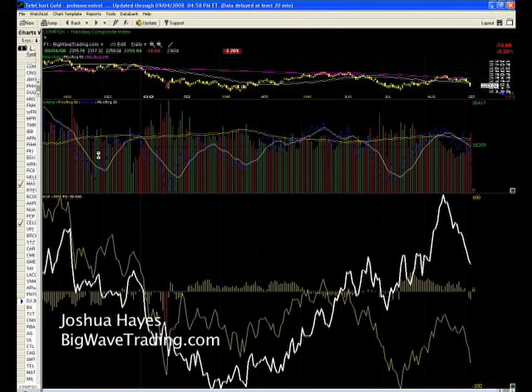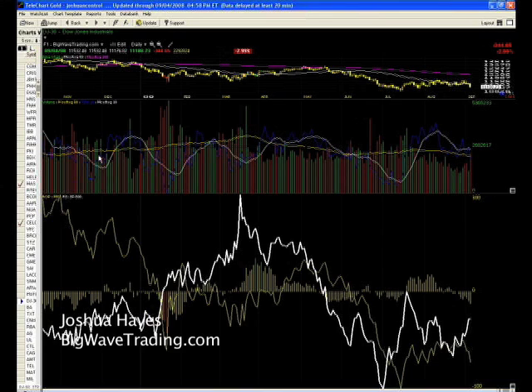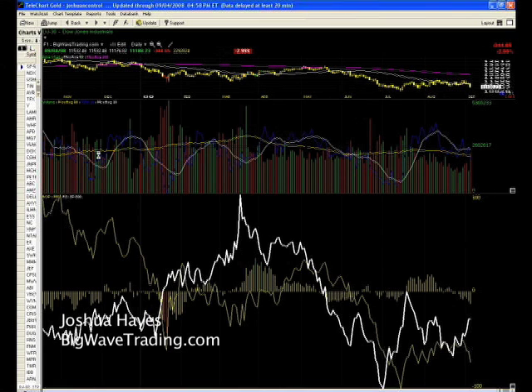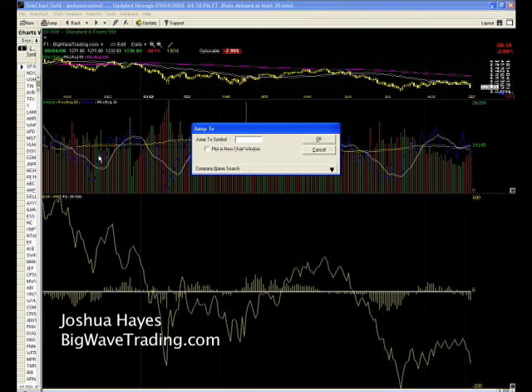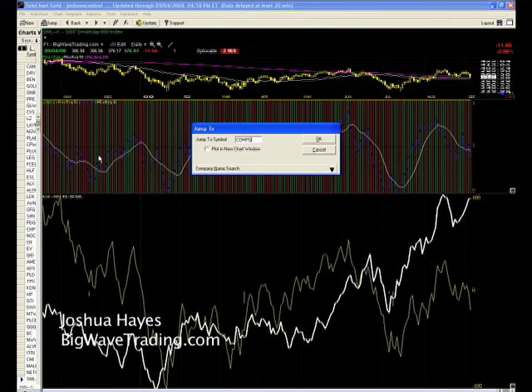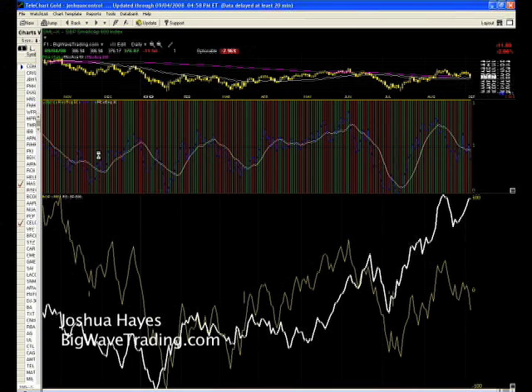I'm going to look at the Dow Jones Industrial Average just to see where it's at. I haven't seen it all day, so this will be my first time looking at it, and it's now below the 50 and 200-day moving average. So everything is now below the 50 and 200-day moving average. The small cap index is going to roll over — it'll fall through there because of the volume I see on the other charts.